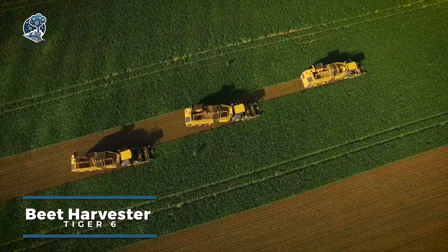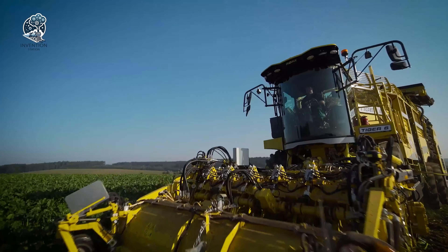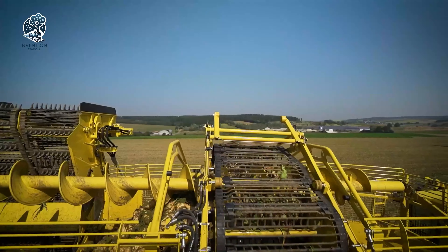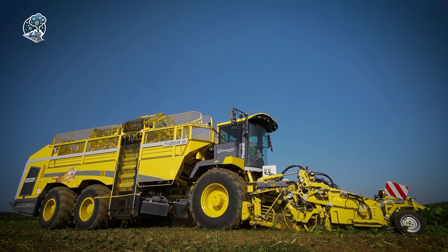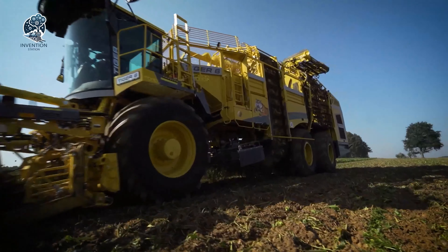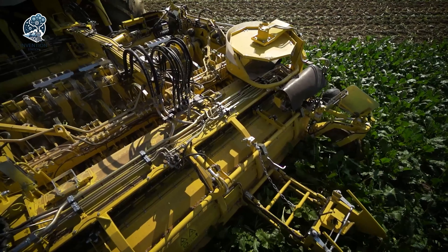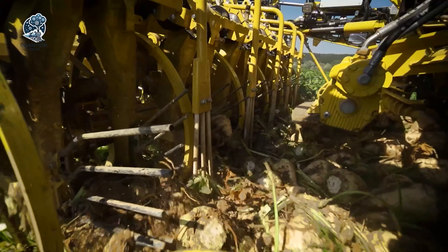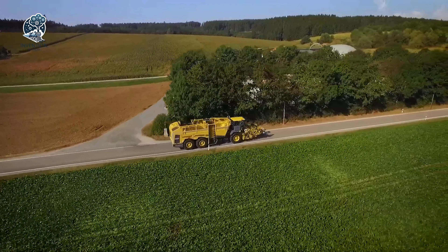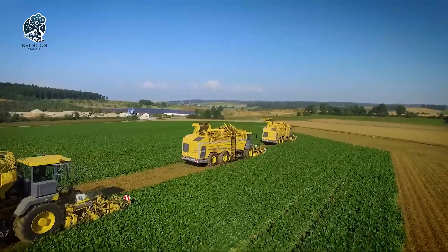Revolutionizing sugar beet harvesting, the Beet Harvester Tiger 6 boosts efficiency with automated precision. This self-guided machine lifts and separates beets from the ground using integrated technologies. With high-res cameras steering itself through fields, the Tiger 6 is equipped for independent operation. Its adjustable lifting and cleaning systems optimize beet pickup — by removing excess dirt and debris, the Tiger 6 delivers clean beets at harvest. The Tiger 6's advanced harvesting capabilities maximize productivity while minimizing labor, driving sugar beet efficiency forward.